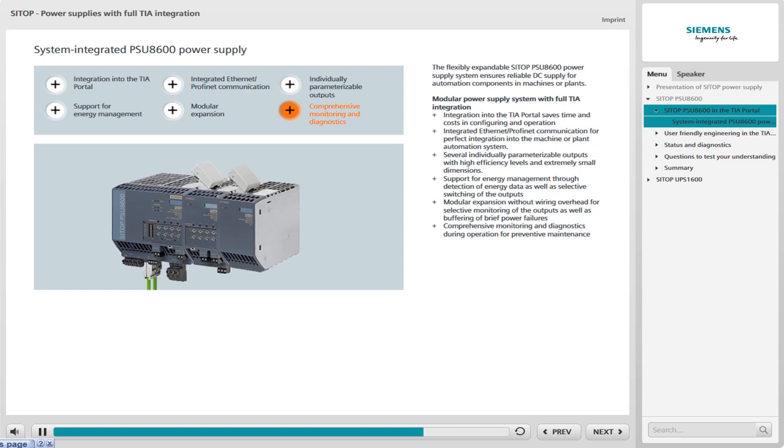A resulting plant outage can thus be avoided. In the case of brief power failures, system-integrated buffer modules come into play — ideal protection, particularly for sensitive production areas. In other words: early detection and elimination of faults, initiation of preventive maintenance, and avoidance of plant outages.